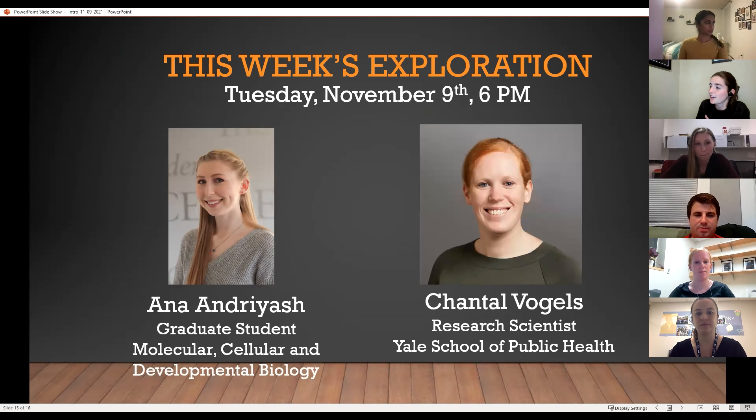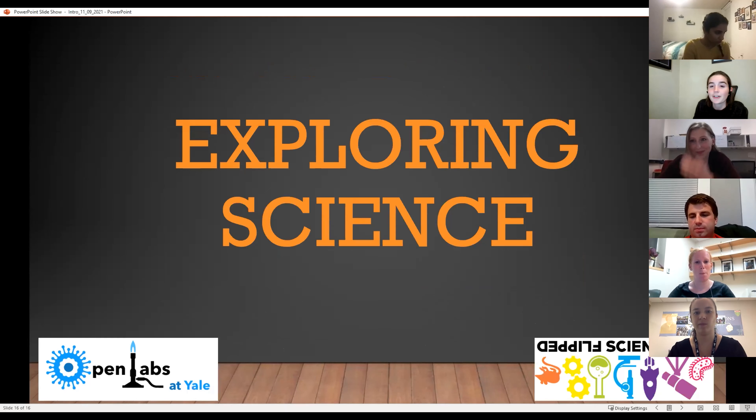And then Chantal will go next. She is a research scientist who works in the Yale School of Public Health. She's going to talk to you a little bit about what she does in her science and then show you some cool stuff in the lab. I hope you're really excited. Without further ado, I will hand the floor over to Anna.